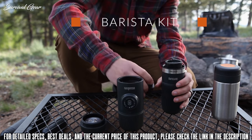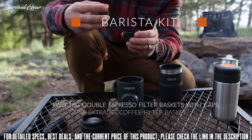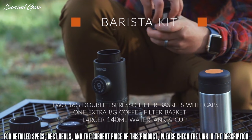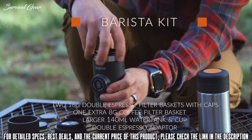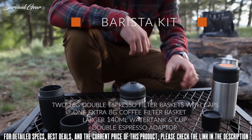Another great adapter we offer is the Barista Kit, which includes two larger coffee filter baskets that hold 16 grams of coffee and one extra small filter basket with caps, so you can pack your espresso and take it with you. The Barista Kit comes with a tamp and also a larger water tank.